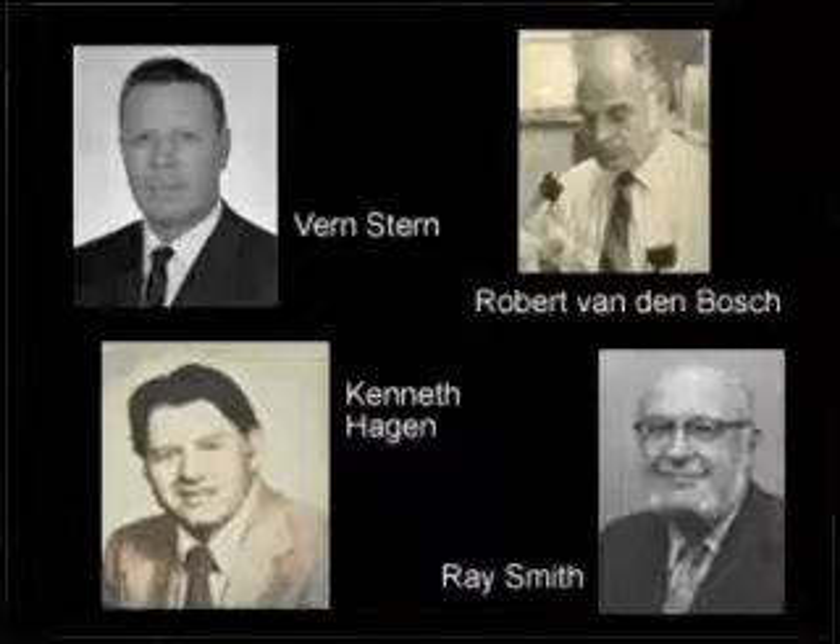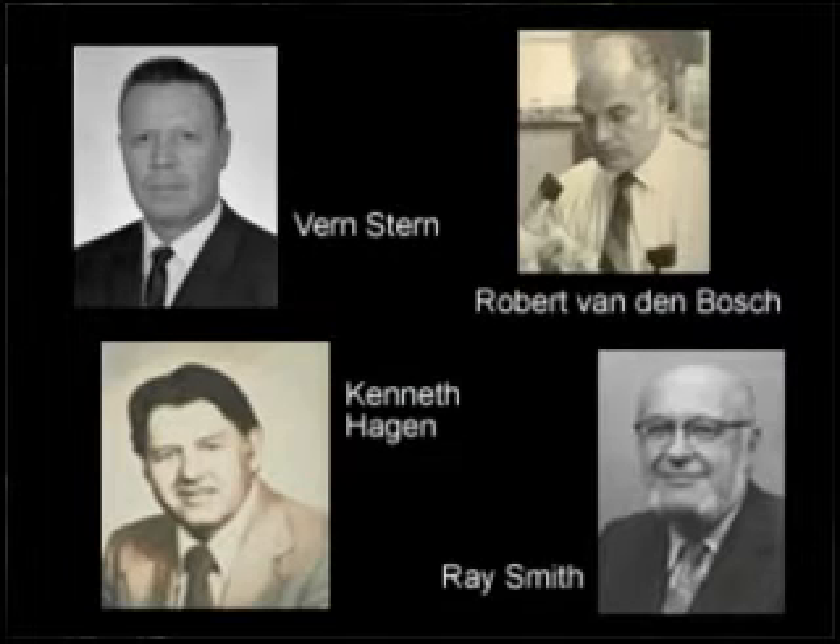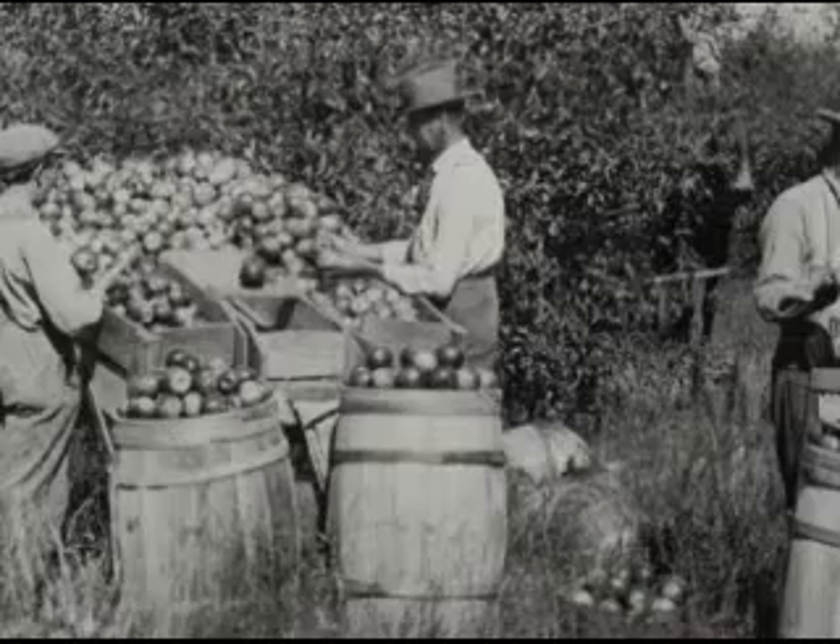I was very fortunate — of the four: Ray Smith, Ken Hagen, Vern Stern, and Robert Vanden Bosch — I was able to work with three of those in the early part of my career. This group had talents in two areas: they could communicate very well with academics internationally, but they also had the ability to communicate with farmers. The concepts they really brought into play — certainly economic thresholds and sampling methods — were all very important. But probably one of the most important was the idea of supervised control.